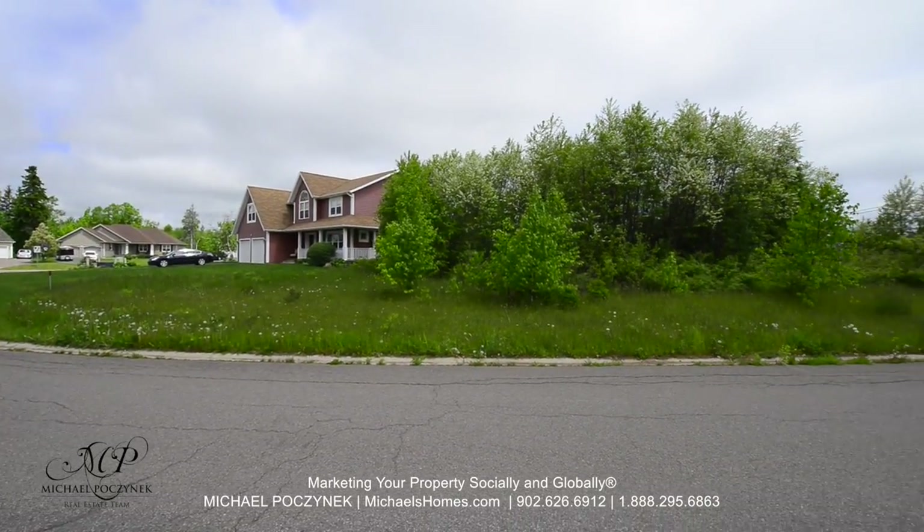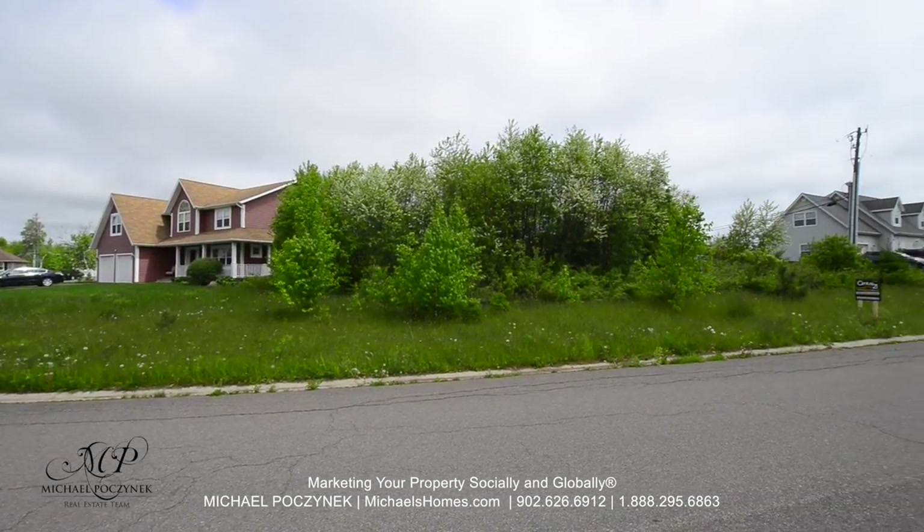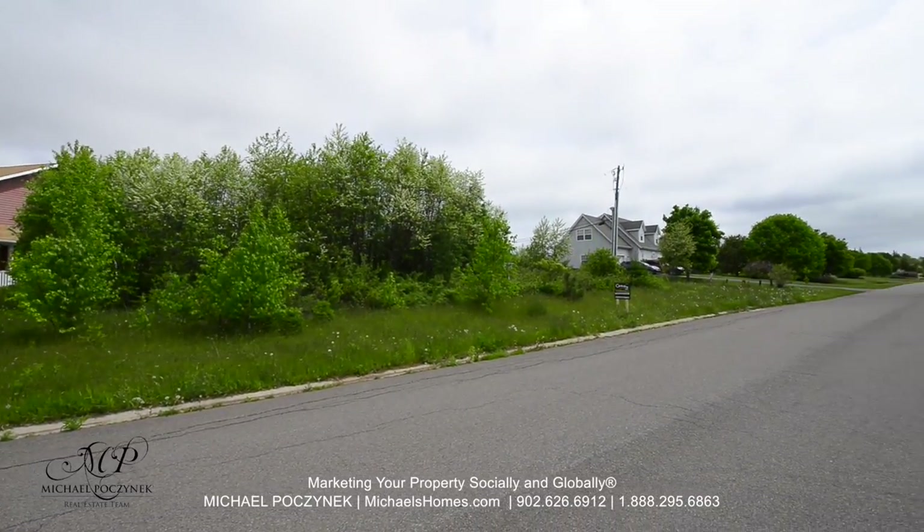Here's a quick view of the front of the lot. The neighbor to the left, and then the neighbor to the right.